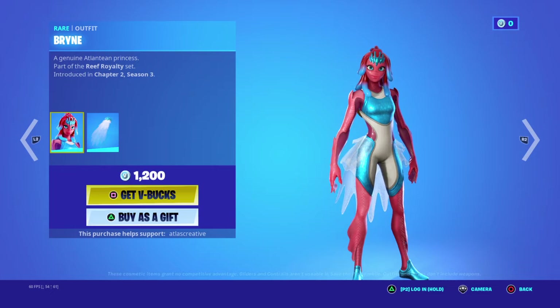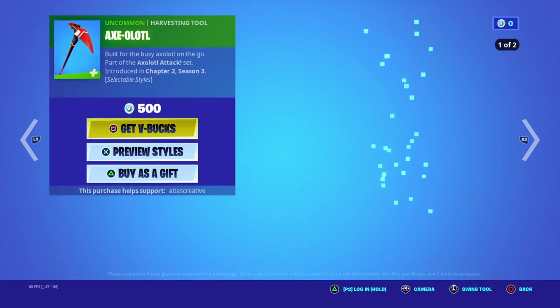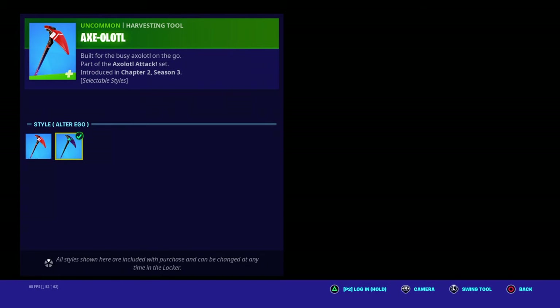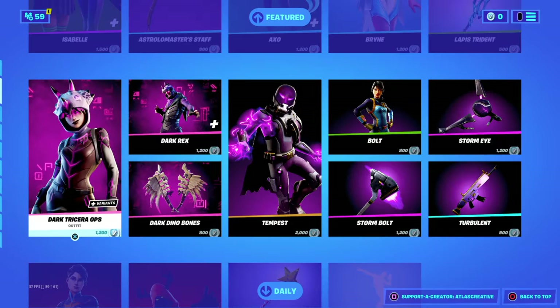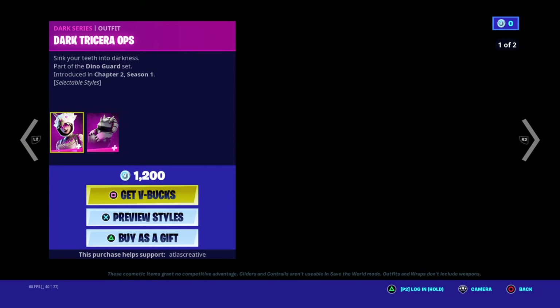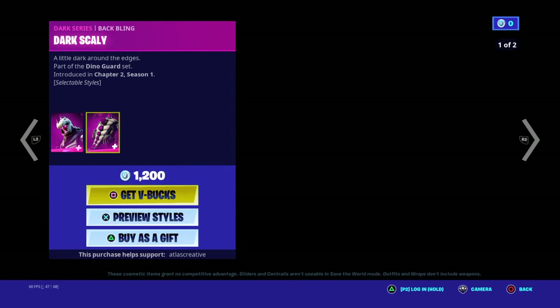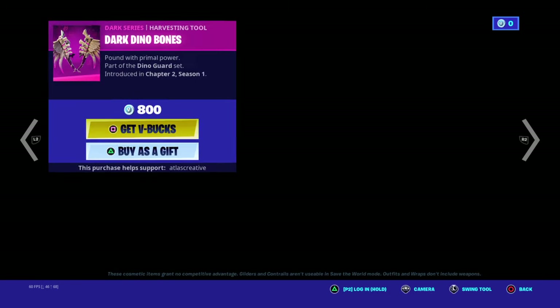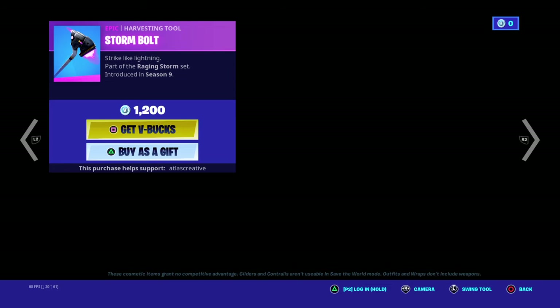We got Brini, we got the Coral Cow Cow, we got the Exo Sloth with the alter ego, we got Lapis Trident, not Dark Gisera Tops. We got the Dark Hatchling with the dark purple style and the purple style. We got Dark Rex with purple style, Dark Scaly with the purple style, the Dark Dino Bones, and Tempest with the Lightning Cloak.